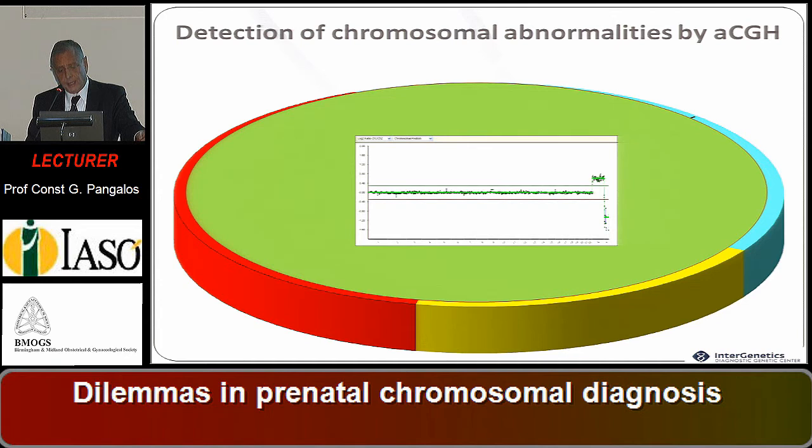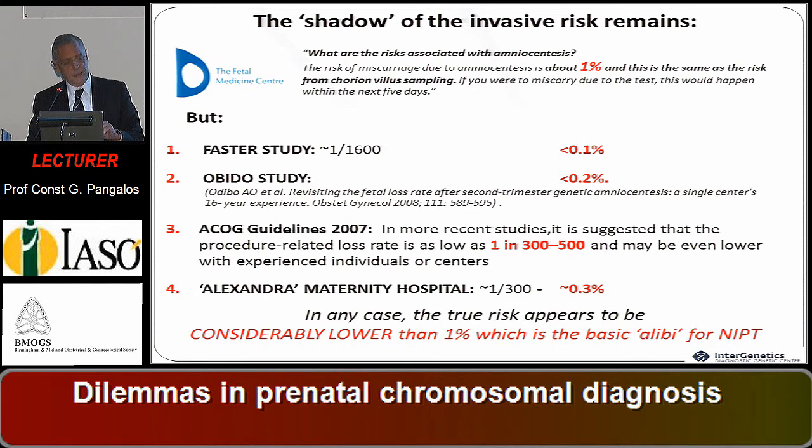The shadow of invasive risk remains. Certain centers in Britain insist on a 1 percent invasive risk for amniotic fluid. We accept 1 percent for CVS, but not for amniotic fluid. The faster studies showed one out of 1,600 — less than 0.1 percent. Our Alexandra maternity center showed about 0.3 percent, considerably lower than 1 percent, which is the basic justification for NIPT.